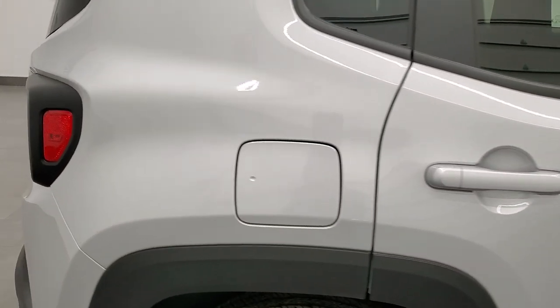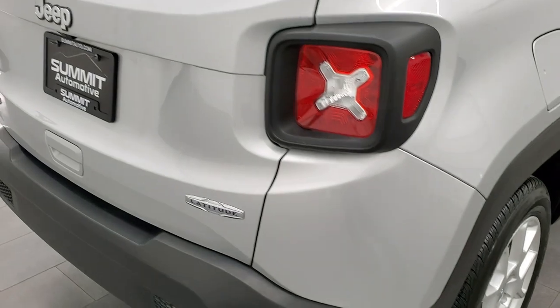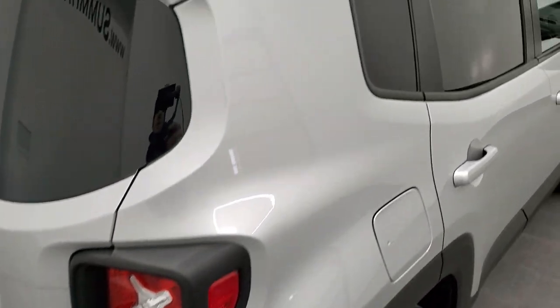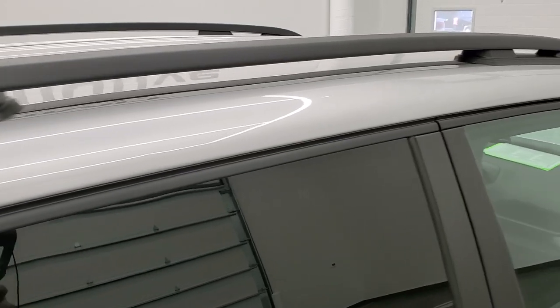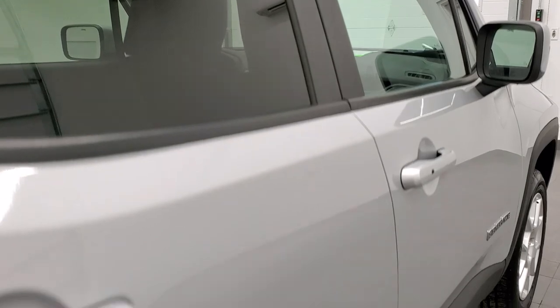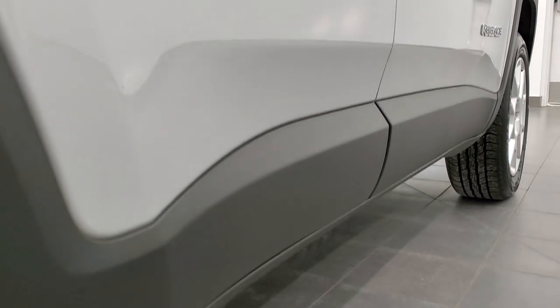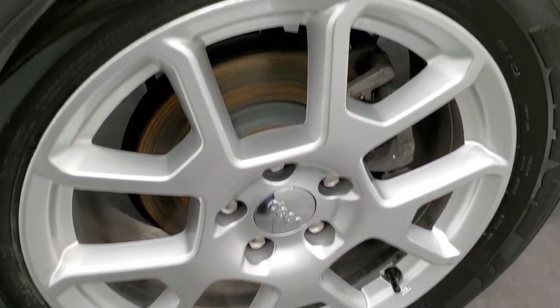We take these HD videos so if you are far away or just cannot make the trip down but you're still interested in purchasing the vehicle, you can see the Jeep, hear the Jeep, and have confidence in the vehicle before you even get here. So when you do get here there are absolutely no surprises and you can make a smart and informed buying decision from wherever you're at. If this video helps you make that decision, let your salesman know that you saw the video, that it was helpful, and that Brett sent you.